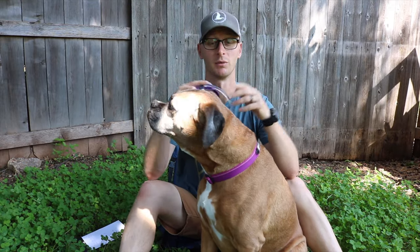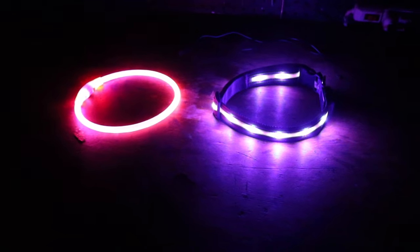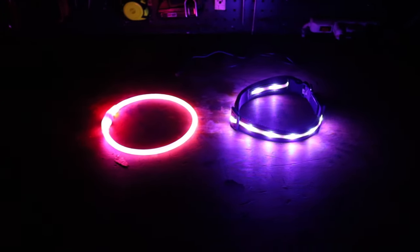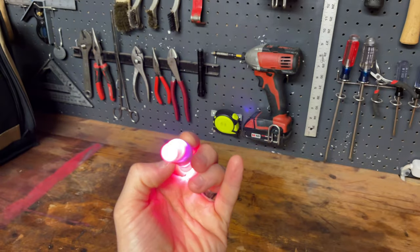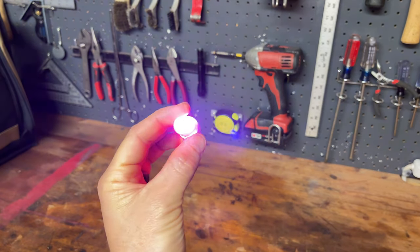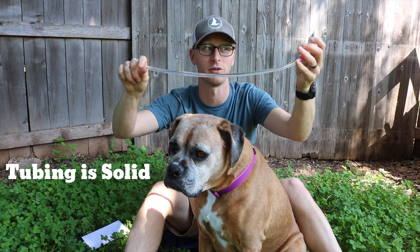Both of these collars are similarly priced. The Blazin' collar has several LEDs in various spots throughout the fabric collar, whereas the B-Scene has the light-emitting diode in the battery section, and then it's got a plastic tubing that takes the light through the whole thing.